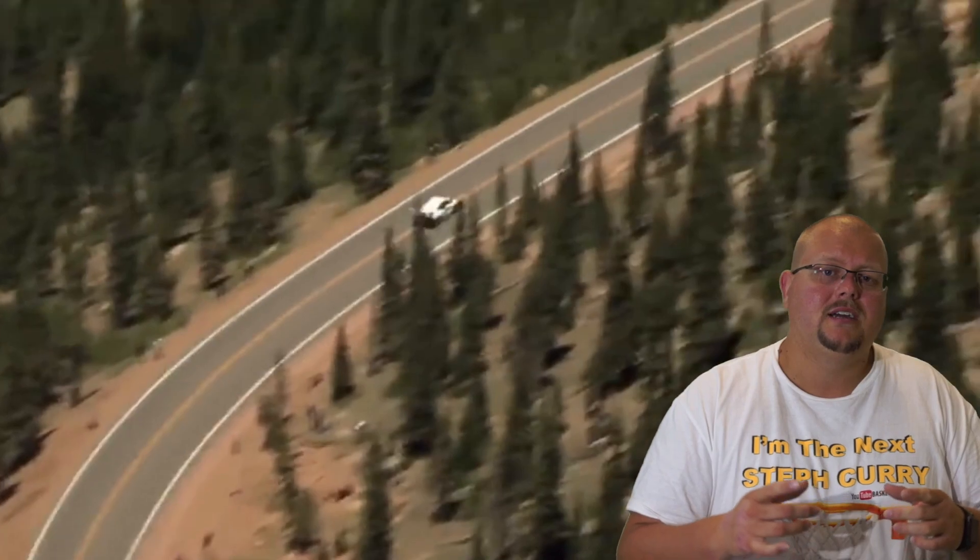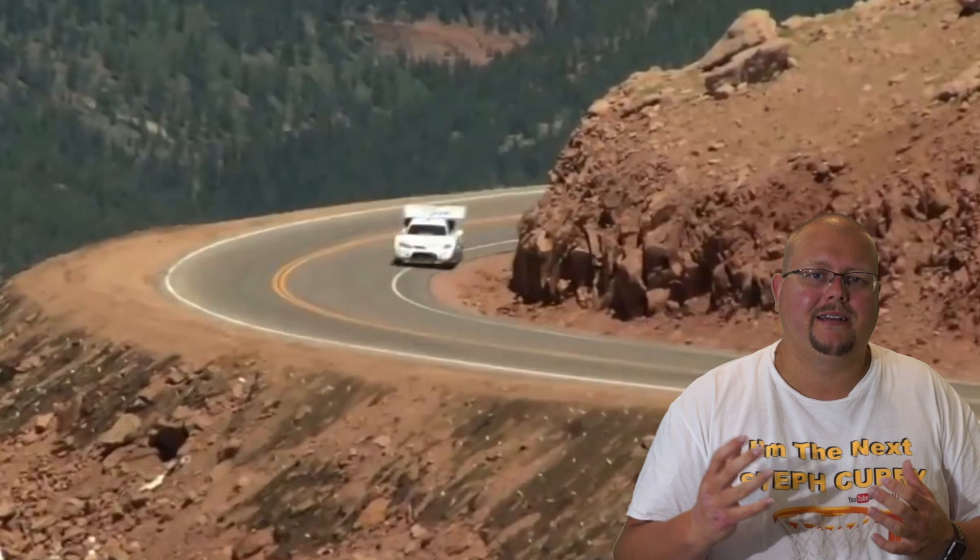I would love to see the Pikes Peak track actually in the game. I don't think it's going to happen, but it would be kind of cool.